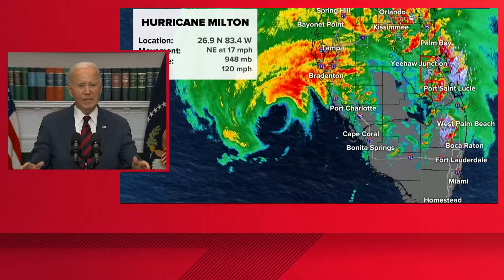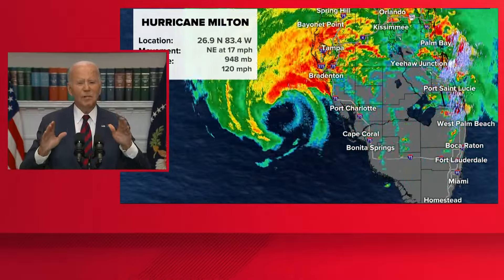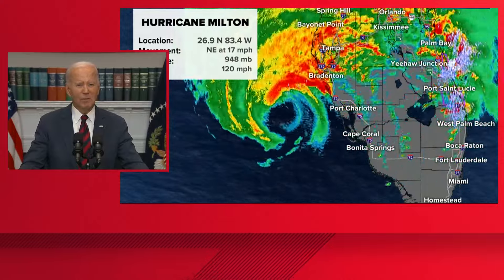Former President Trump has led this onslaught of lies. Assertions have been made that property is being confiscated — that's simply not true. They're saying people impacted by these storms will receive $750 in cash and no more — that is simply not true either. They're saying that money needed for these crises is being diverted to migrants — what the heck are they talking about? Stop it. It's outrageous. It's just not true. Now the claims are getting even more bizarre. Congresswoman Marjorie Taylor Greene from Georgia is now saying the federal government is literally controlling the weather. It's beyond ridiculous. It's got to stop.